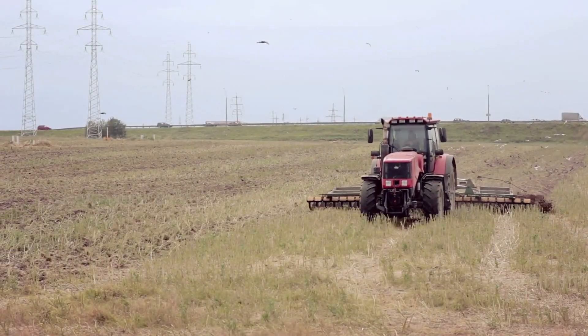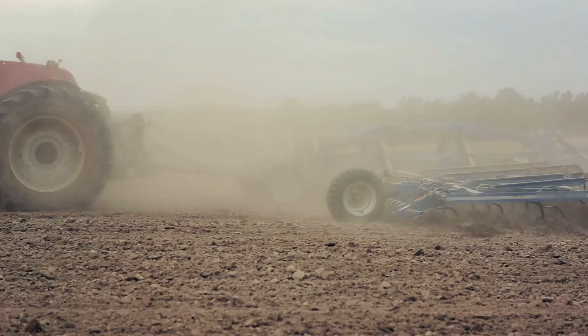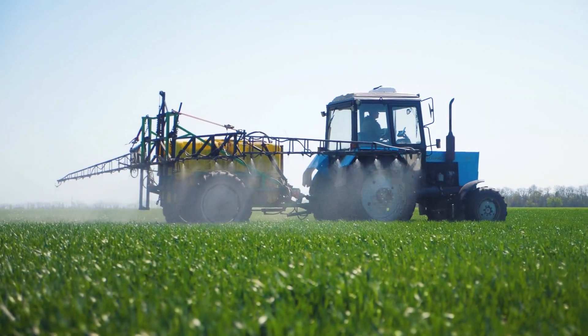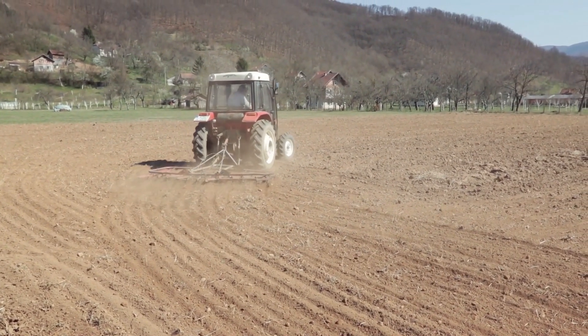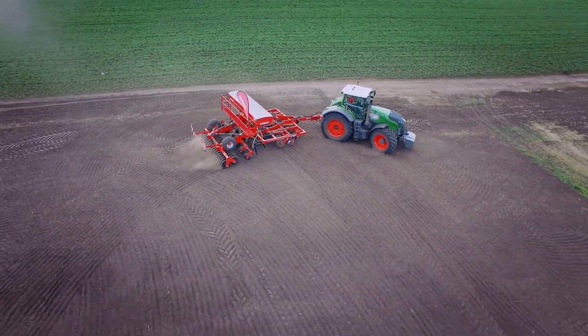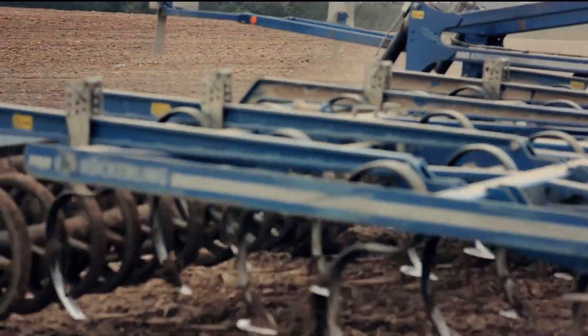Their diesel-powered engines provide high torque, making them ideal for pulling heavy equipment like plows and seeders necessary for various farming operations. The primary function of these tractors is tilling the land and preparing it for planting crops. With their exceptional pulling capacity, they can operate large plows, harrows, and seeders, ensuring uniform seed distribution.